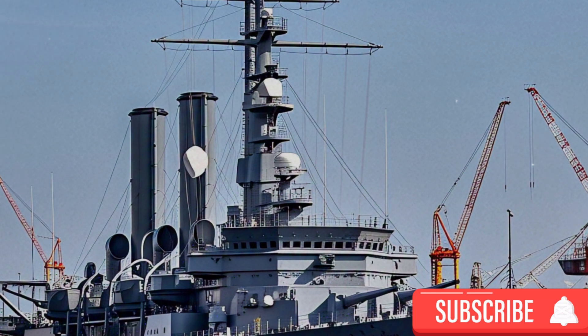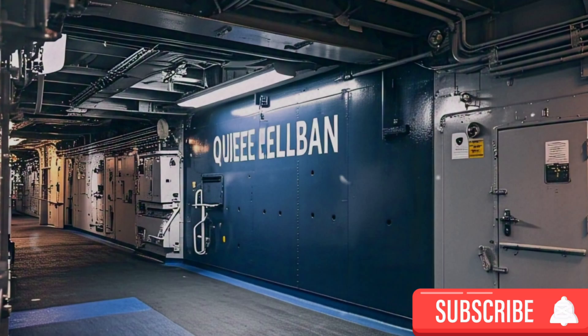HMS Queen Elizabeth embodies the strategic intent of the United Kingdom to maintain a credible and potent naval presence on the world stage. As a centerpiece of the Royal Navy's power projection capabilities, she enhances the UK's ability to respond to crises, deter aggression, and support allies and partners. The carrier's versatility allows for a broad range of operations, from high-intensity conflict to humanitarian assistance, reflecting the multifaceted nature of contemporary naval missions.